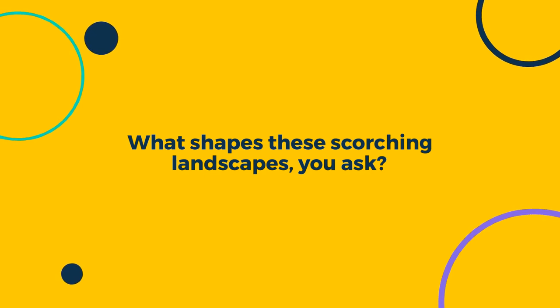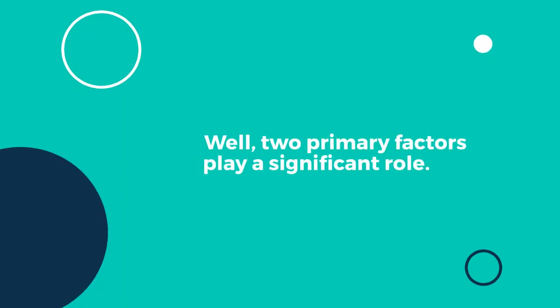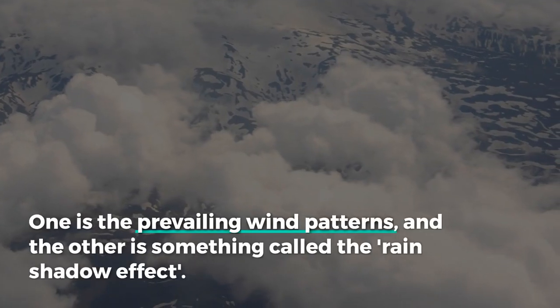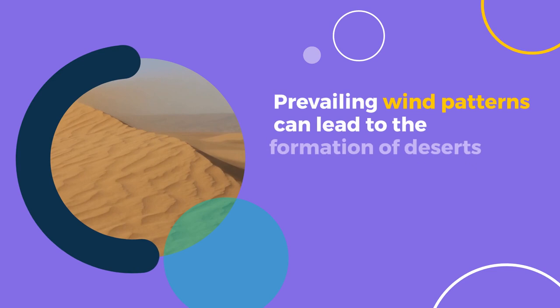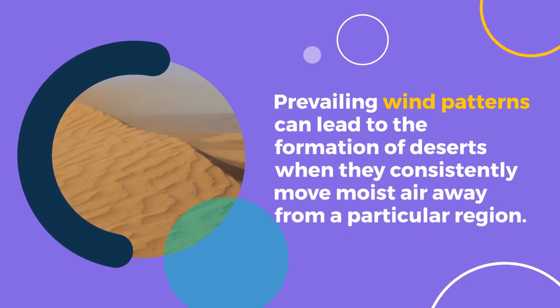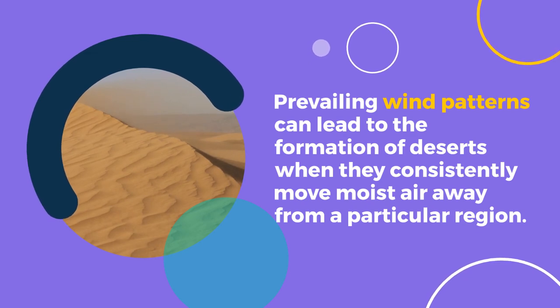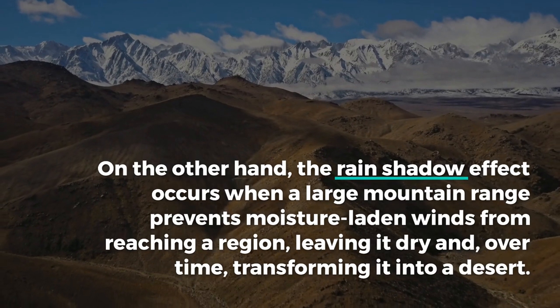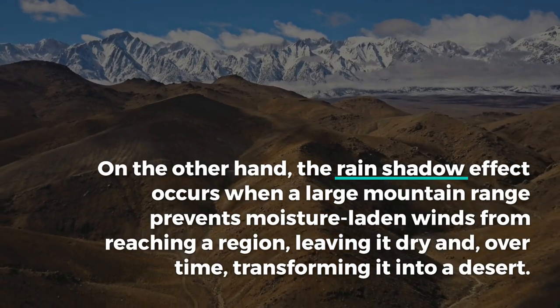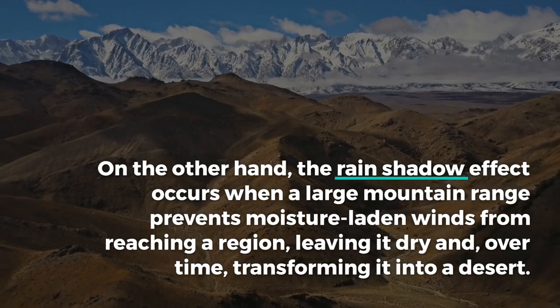What shapes these scorching landscapes, you ask? Well, two primary factors play a significant role. One is the prevailing wind patterns, and the other is something called the rain shadow effect. Prevailing wind patterns can lead to the formation of deserts when they consistently move moist air away from a particular region. On the other hand, the rain shadow effect occurs when a large mountain range prevents moisture-laden winds from reaching a region, leaving it dry and, over time, transforming it into a desert.